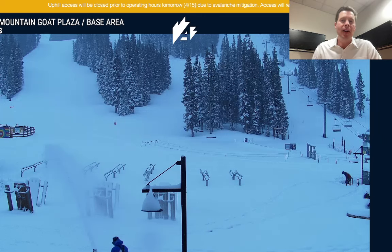Looking at the numbers out of Alta, Utah, they're reporting about 8 inches in the last 24 hours.